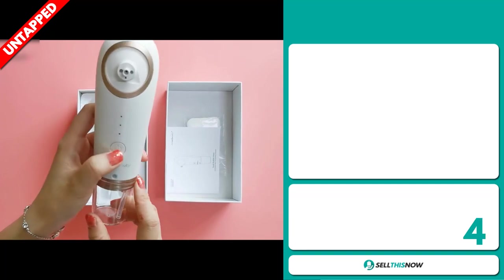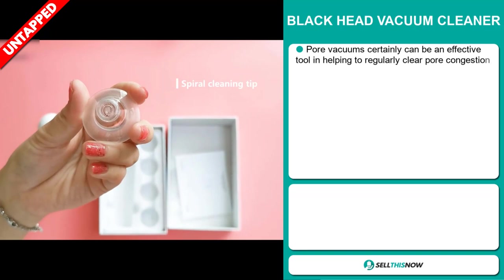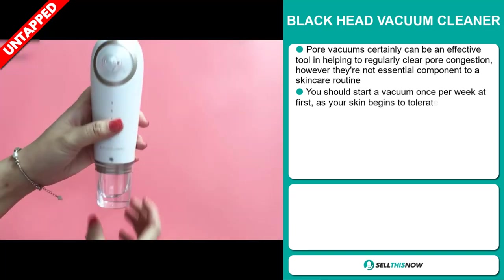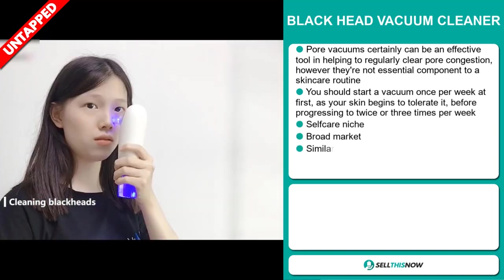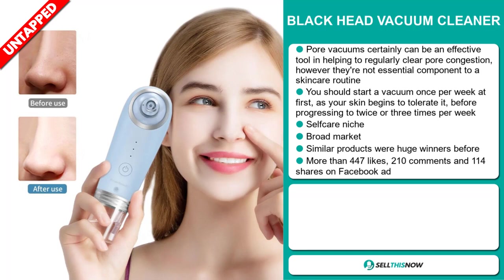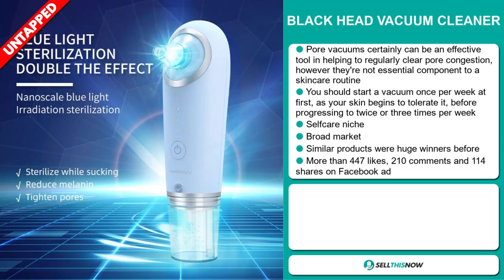Our next product is the Blackhead Vacuum Cleaner. Pore vacuums can certainly be an effective tool in helping to regularly clear pore congestion, however they're not an essential component to a skincare routine. You should start using a vacuum once per week at first as your skin begins to tolerate it, before progressing to twice or three times per week. It falls under the self-care niche market. We also think that this item has a broad market base, and similar products were huge winners before on the market.